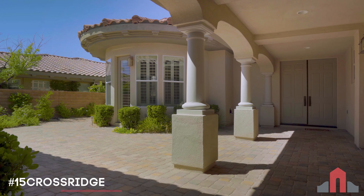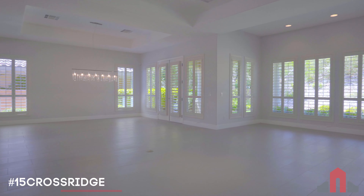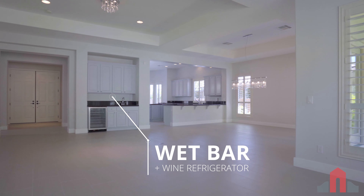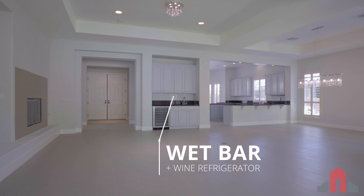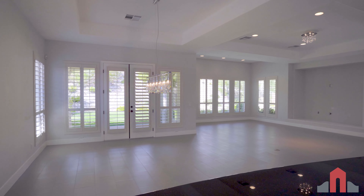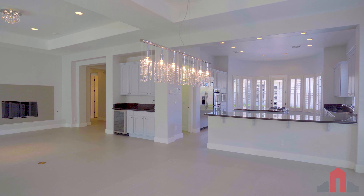Enter through the spacious courtyard and discover an open floor plan accented by tray ceilings, plantation shutters, and commercial-grade porcelain tile. At over 3,950 square feet, with four bedrooms and four-and-a-half baths, this home provides serenity around every corner.